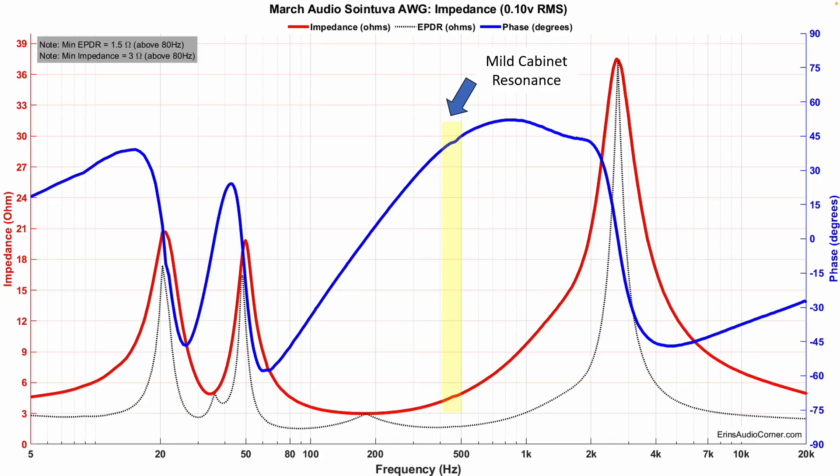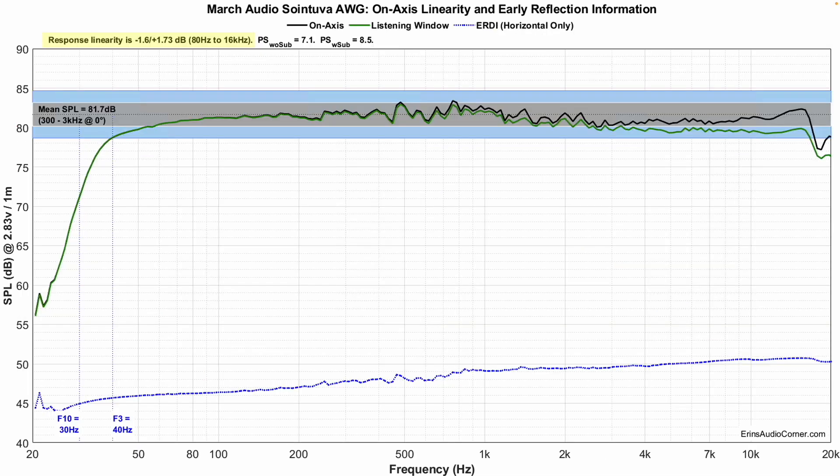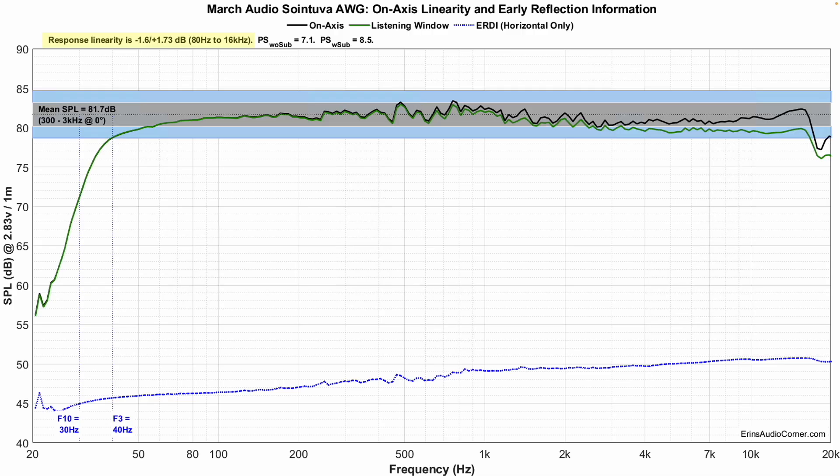Starting with the impedance — this speaker has a low impedance, and I definitely recommend a 4-ohm-capable amplifier. The mean sensitivity is about 82 decibels, and its tolerance band is within about 1.6 to 1.73 decibels — extremely good. F3 is at 40 Hz, so this thing is going to have plenty of bass in your room. F10 is at 30 Hz, so once it starts rolling off below 40 Hz, it falls off pretty rapidly.